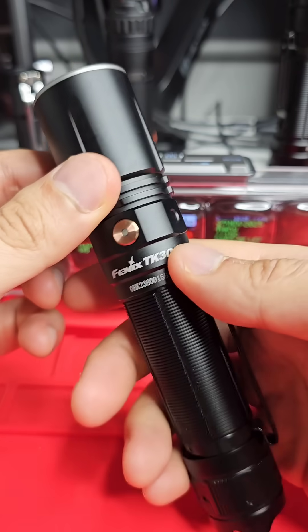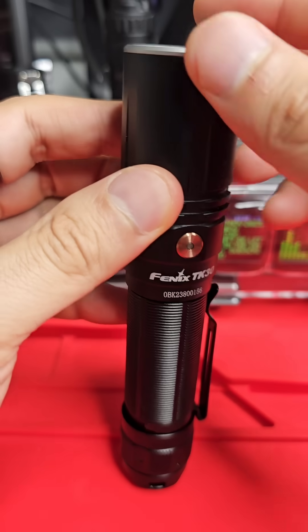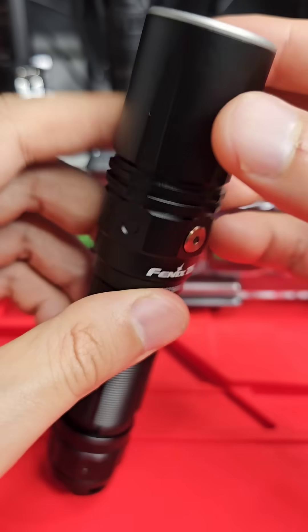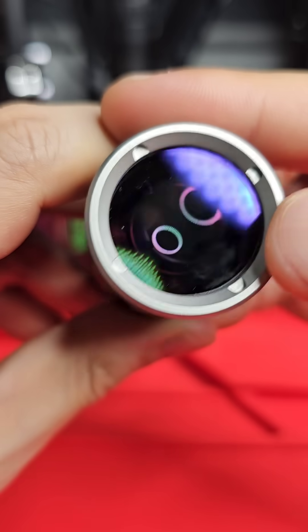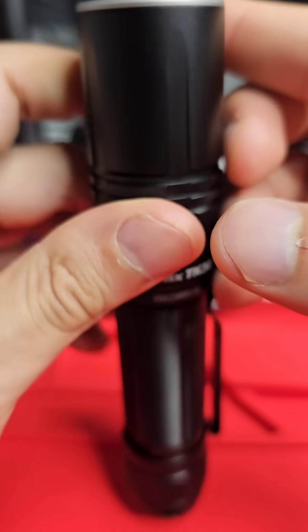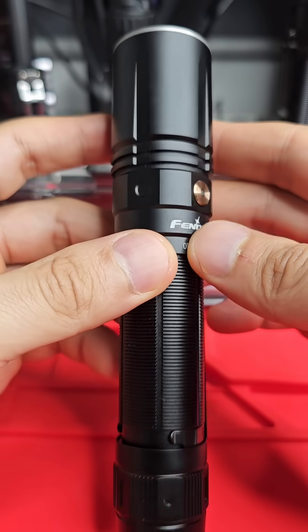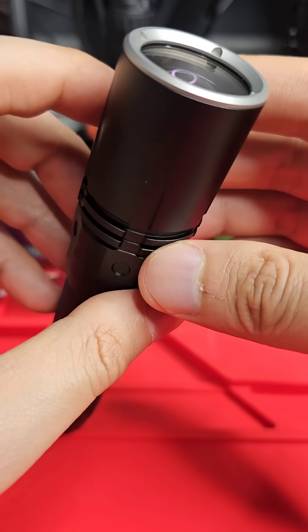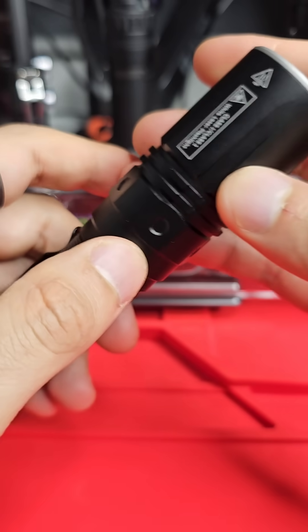You can get smaller LEP flashlights with a smaller bezel — they kind of max out around 800 meters of range — but this one is using a mirror-type LEP module. It's really hard to see in there, but those mirror LEP modules apparently cost a little bit more to manufacture, and they do produce extra candela compared to the shine-through modules.